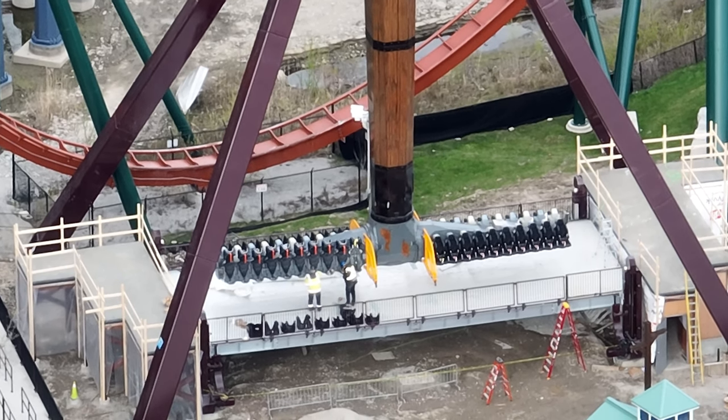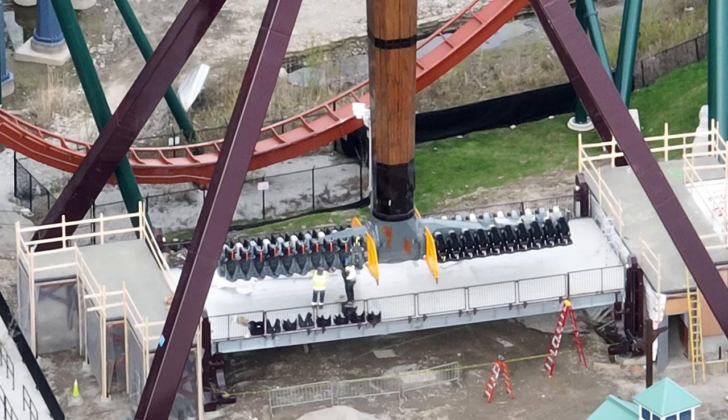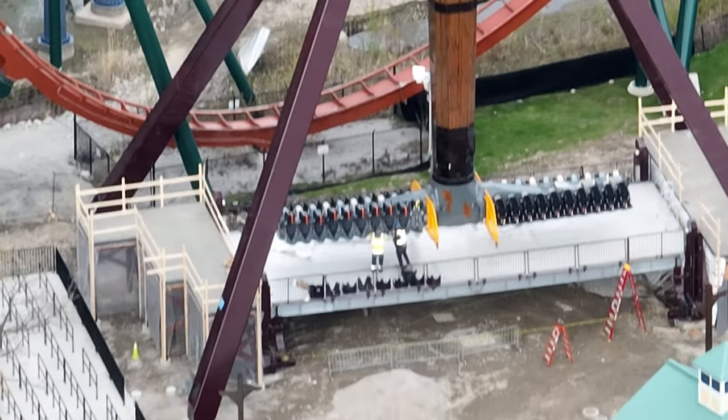We have a newsletter going out tonight for our $5-plus-a-month Patreons with a lot of details about some cool things at Wonderland. I'll be looking at my competition to see if they're copying that information, but nonetheless...